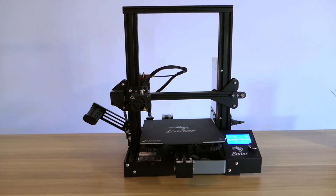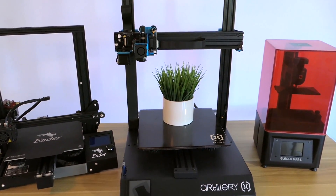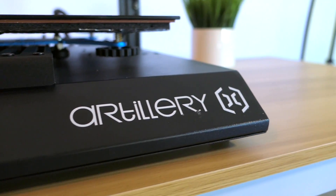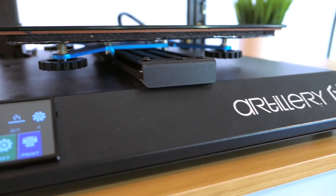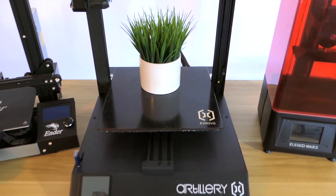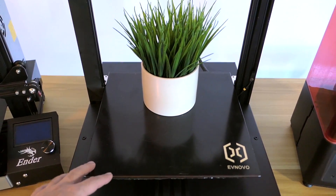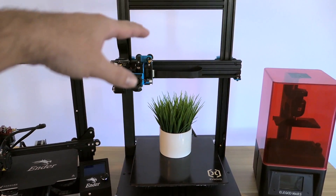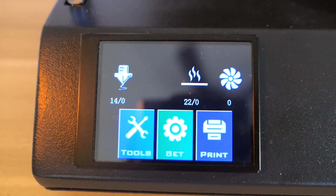Let's go to our next printer, the Artillery Sidewinder X1. This printer kind of came out of nowhere — this company doesn't make too many printers that I know of, but they really nailed this one out of the park. Everything they did to this printer was just on the next level. Being a large format printer, we get a very large bed — 300 by 300 by 400mm high — so you can see how tall it can print. This printer is massive and it's got a really nice, slick design with a beautiful UI and touchscreen.